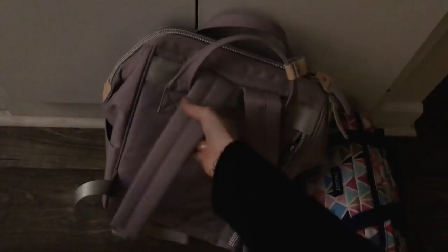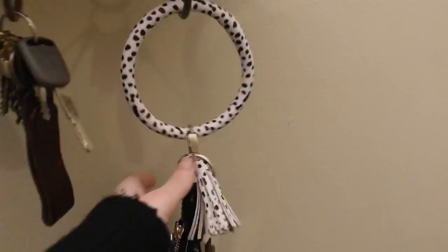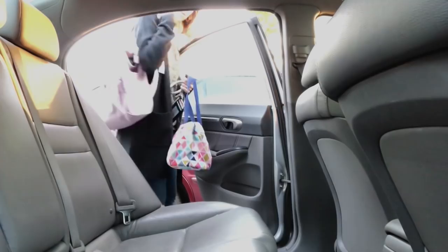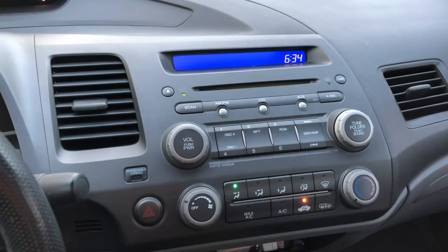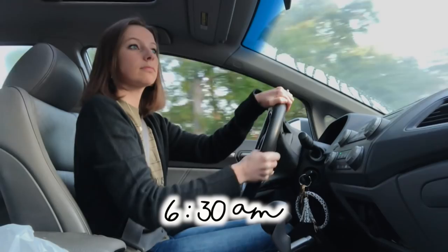I say goodbye to my husband, then grab my backpack and my lunchbox, and it is time to head out the door. My morning commute isn't complete without a little bit of Christian radio, and then I'm off!